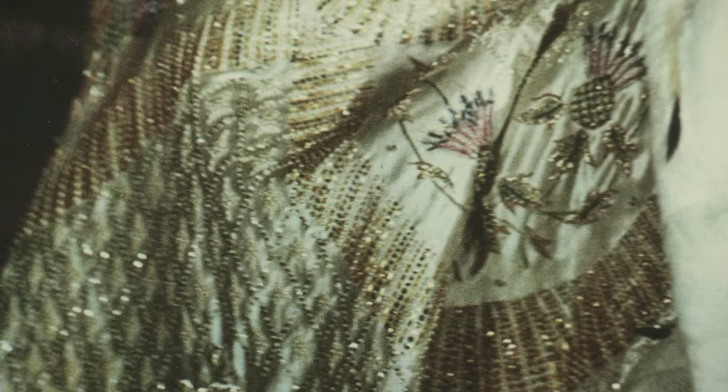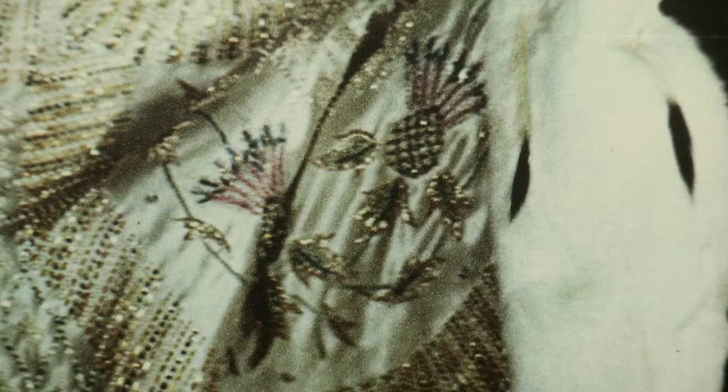The dress the Queen wore for her coronation was designed by Norman Hartnell, who designed many of the most fantastic dresses in the Queen's wardrobe. It's made of a shimmering satin fabric and is very heavily embroidered with different flowers, and each flower on the dress represents one of the British countries or one of the Commonwealth countries. Again, it's about symbolism - everything the Queen wears and holds on the day of the coronation has a very particular symbolism behind it.